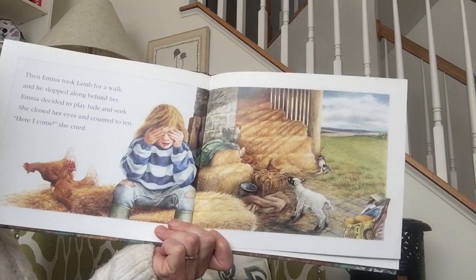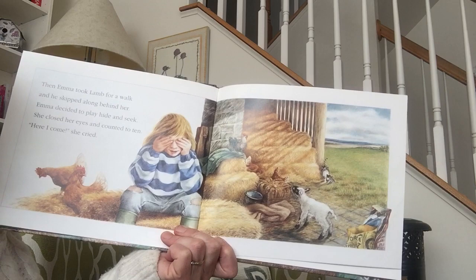Then Emma took lamb for a walk and he skipped along behind her. Emma decided to play hide and seek. She closed her eyes and counted to ten. One, two, three, four, five, six, seven, eight, nine, ten. Here I come, she cried.